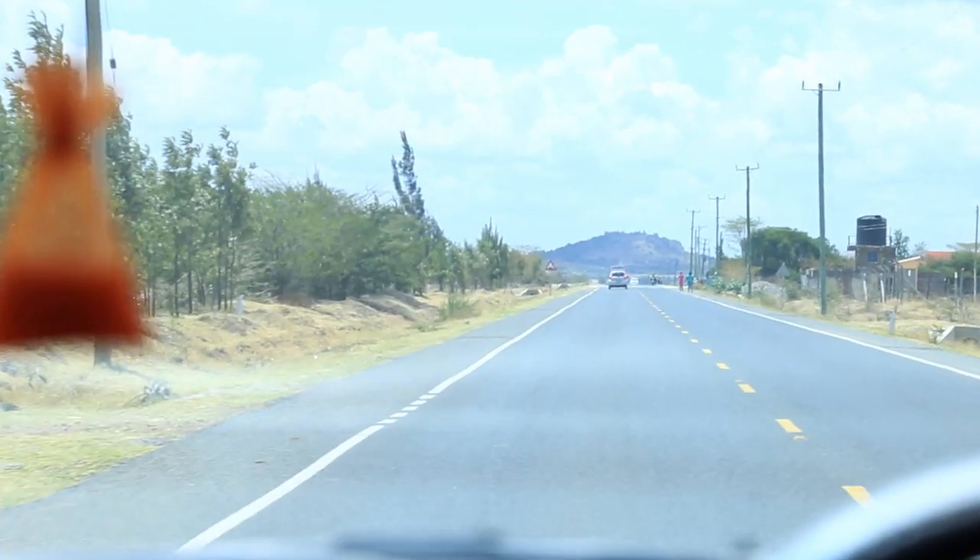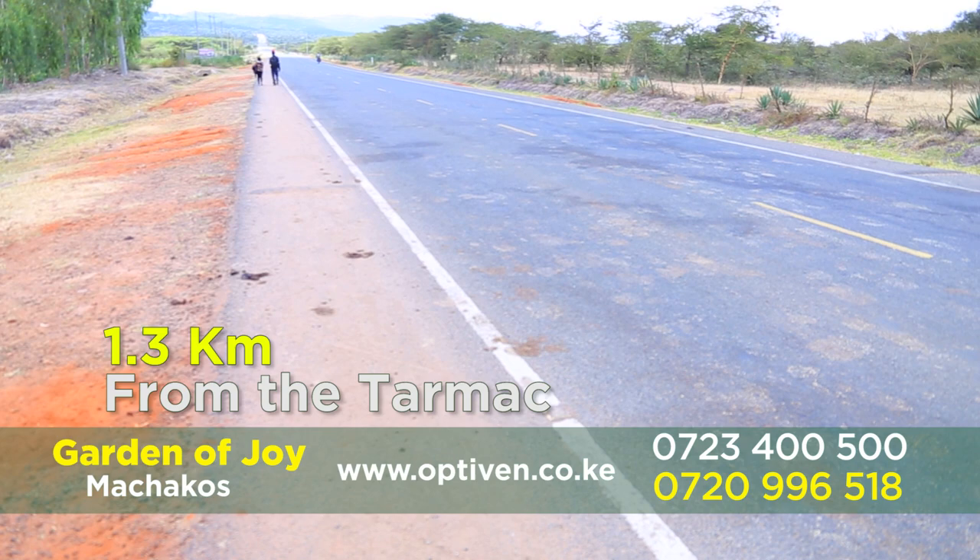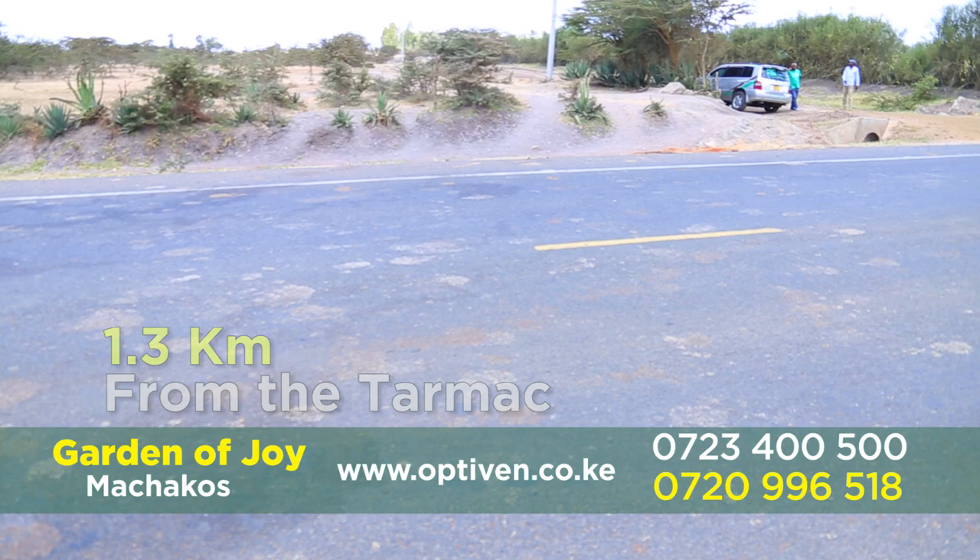My name is Florence, a senior property advisor with Optiven. We are here in Machakos County along the Koma Kennel Tamak, and I'm here to introduce to you a great project by the name Garden of Joy. It's only 1.3 kilometers off the tarmac and an hour's drive from the Nairobi CBD. Today I'm honored to introduce our great ambassador from Sweden, Stockholm, Mr. Monene.